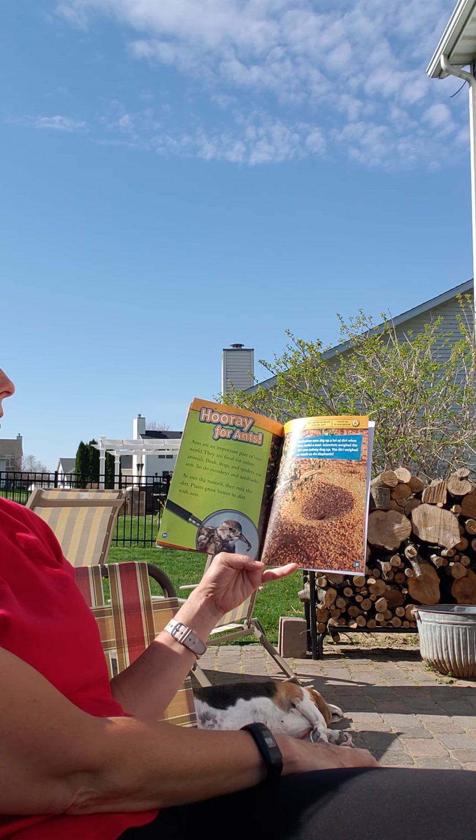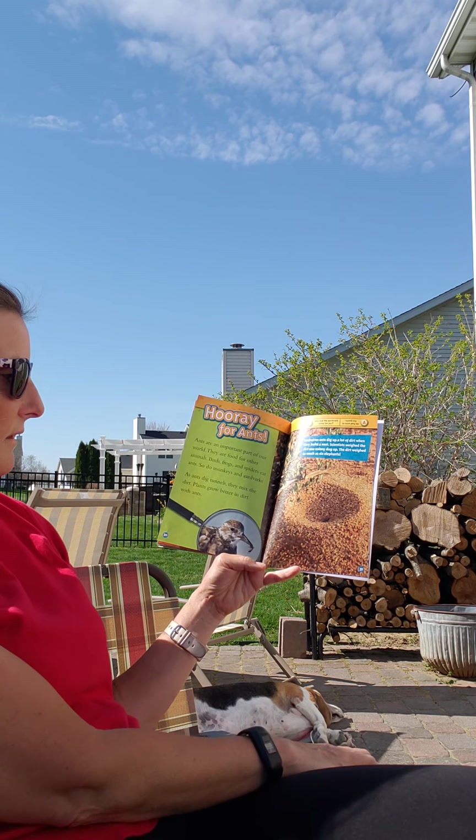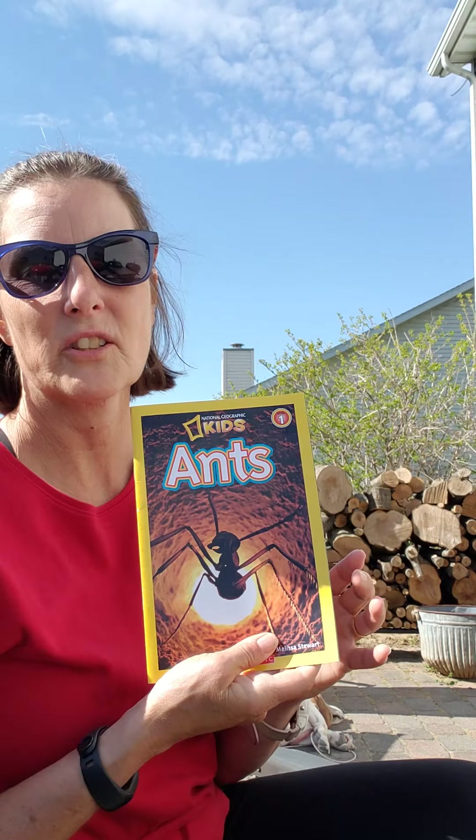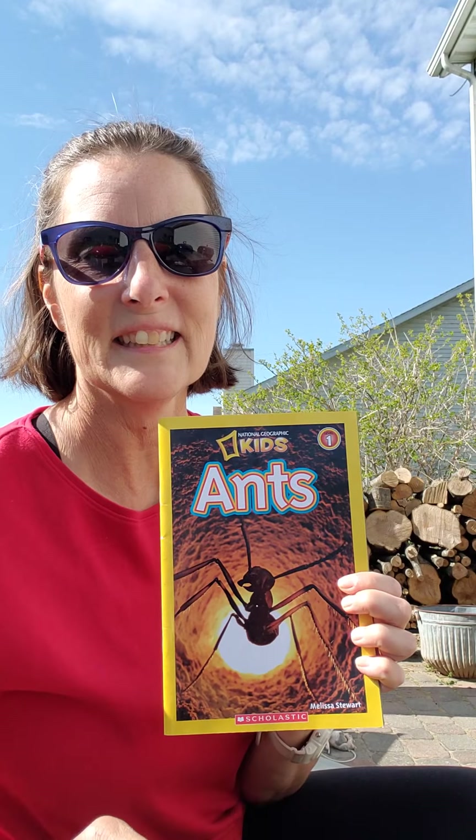Scientists weighed the dirt one leafcutter ant colony dug up. The dirt weighed as much as six elephants. That's a lot of work for an ant. I hope you like learning about ants. Have a good day.